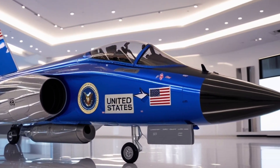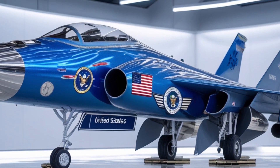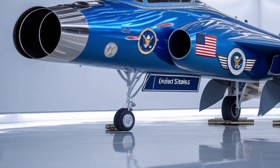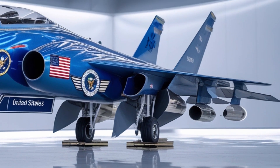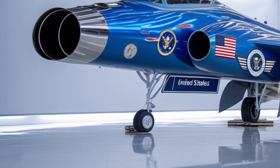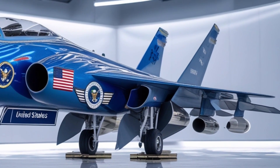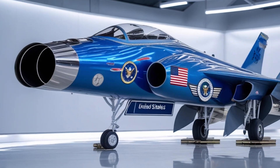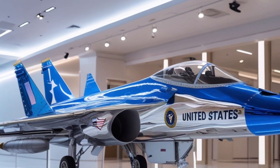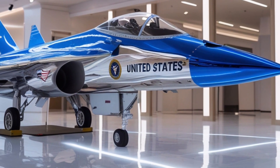Every detail of the F-47 reflects innovation, from its delta-enhancing surfaces to its AI-assisted controls and unmatched maneuverability. At first glance it looks like something straight out of a science fiction movie — its sleek angular body coated in an advanced adaptive skin that changes its radar signature and thermal output in real time. The neon blue and silver paint scheme reflects both strength and sophistication, giving the jet a futuristic, almost alien appearance. The airframe is crafted from advanced composite materials, ensuring minimal radar visibility while maximizing speed and endurance.